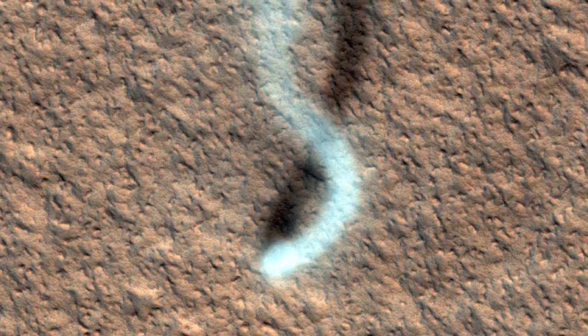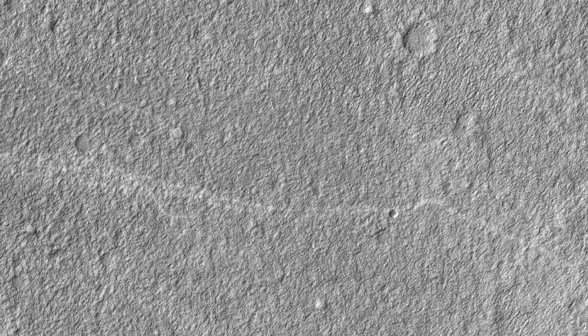The westerly winds and the draw of warmth to the south combine to guide dust devils along southeast trending paths, as indicated by the tracks of many previous dust devils. The dust plume itself is about 30 meters in diameter. In the full observation, numerous bright tracks trend from northwest to southeast.